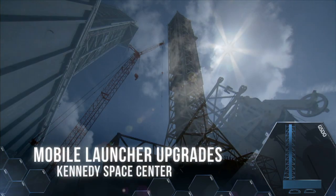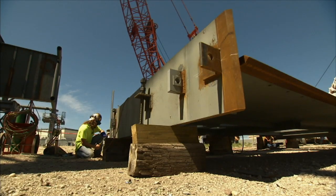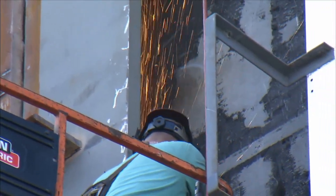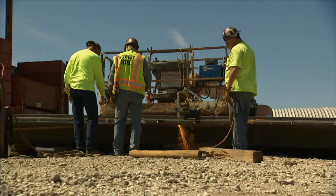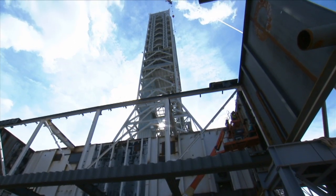Upgrades to the mobile launcher at Launch Complex 39 are underway, with significant progress toward advanced usability. GSDO is systematically modernizing the launcher to meet the increased needs of the more substantial Space Launch System.